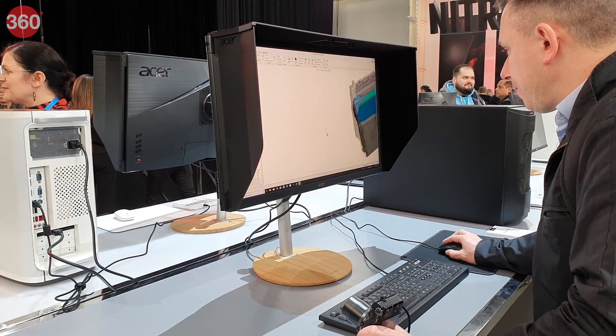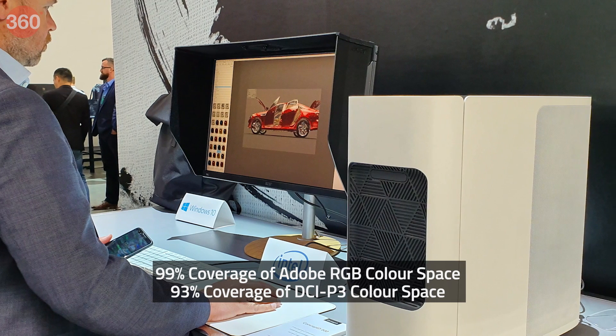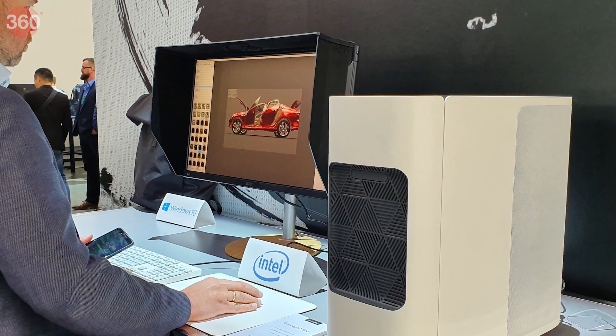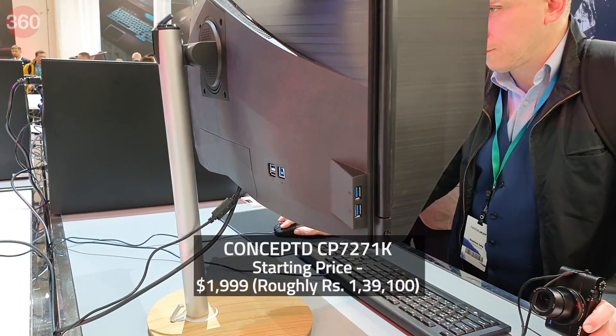The Concept D7271K is a Pantone-validated 27-inch monitor optimized for 3D creators. It features a wide color gamut of 99% of the Adobe RGB color space and 93% DCI-P3 color space. It also features G-Sync Ultimate and DisplayHDR 1000 for professional-grade color and image detail. It's priced at $1,999 and will be available in the US starting July.